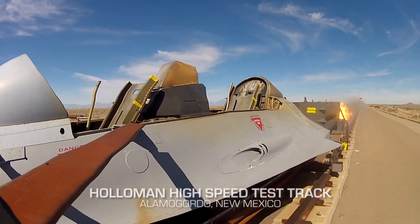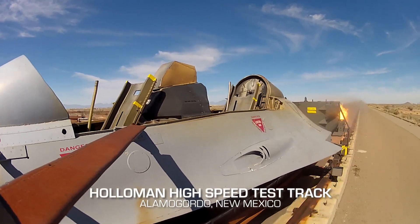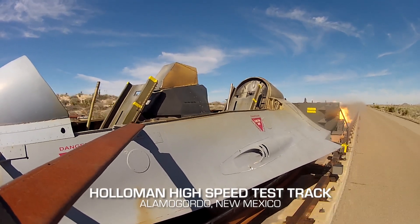We've reached velocities in excess of 9,000 feet per second. At this altitude, it's around Mach 8.6. The goal speed is posted all over our facility, and that's Mach 10.